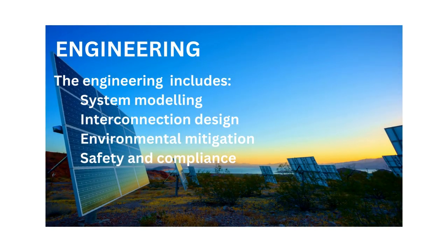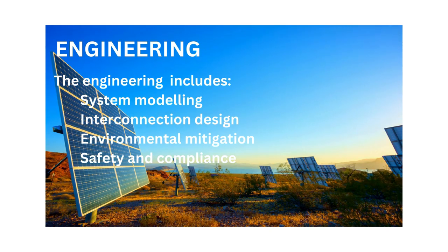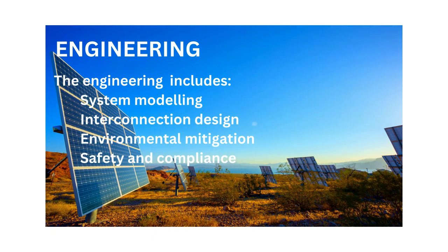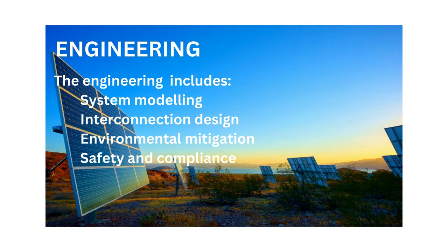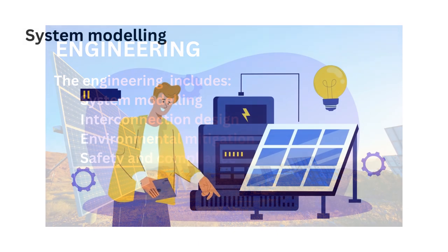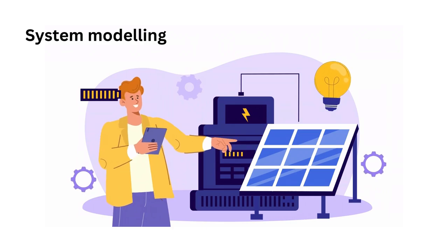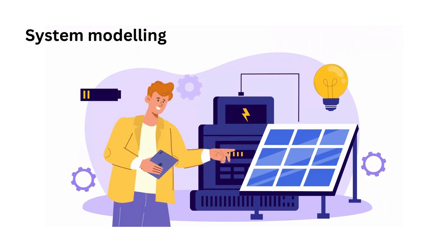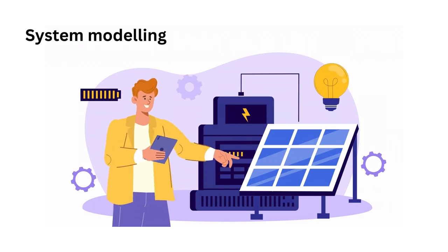The engineering phase involves detailed engineering analysis and planning to address technical challenges and optimise system performance. This includes system modelling, interconnection design, environmental mitigation and safety and compliance. System modelling uses advanced software tools to simulate solar irradiance, energy production, shading effects and system performance under various operating conditions.